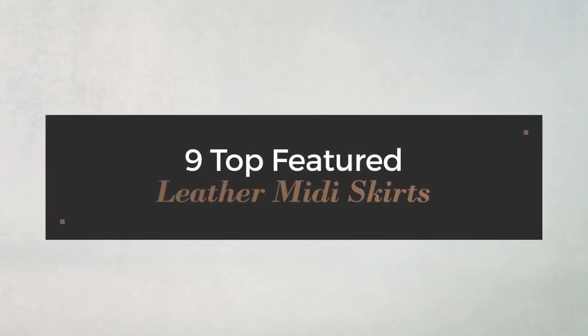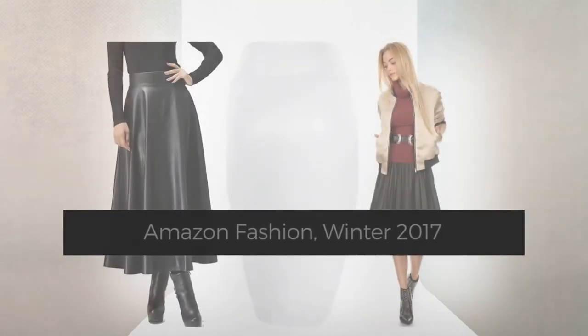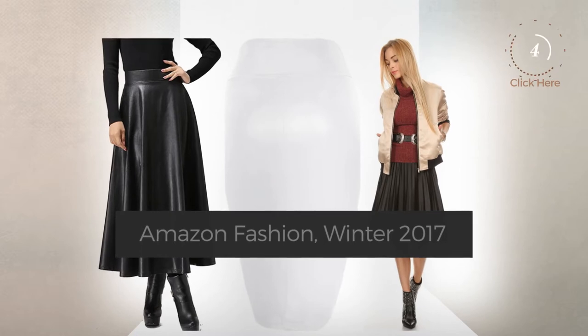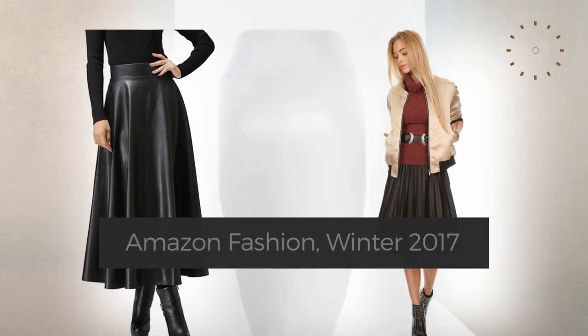9 Top Featured Leather Midi Skirts — Amazon Fashion Winter 2024. At any time, click the circle and check for updated deals on your favorite skirt.